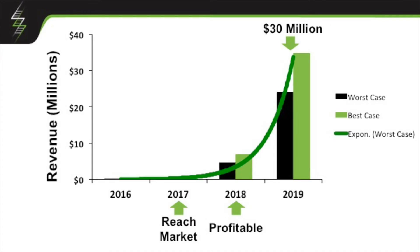Based on some assumptions of selling to some of these groups that we're already partnering with, we could hit market in 2017, be profitable within a year, and be looking at $30 million by 2019 — which would allow us to scale into some of these other market opportunities where we see so much potential.